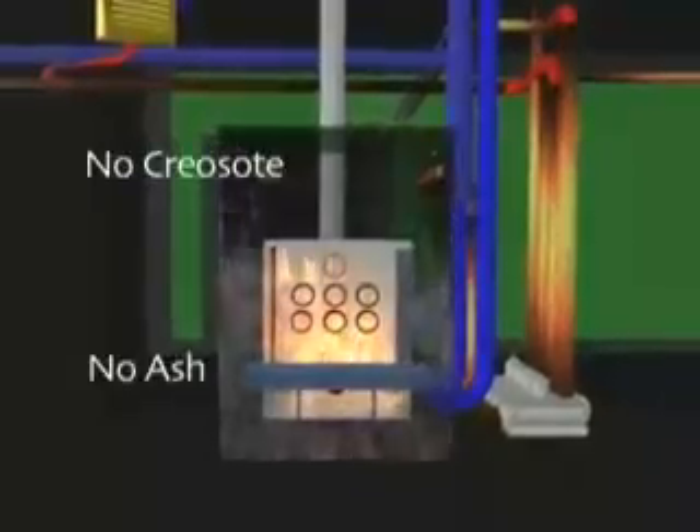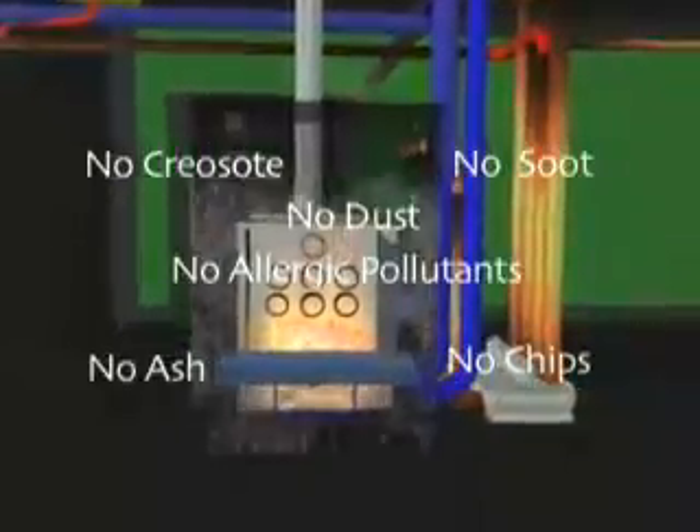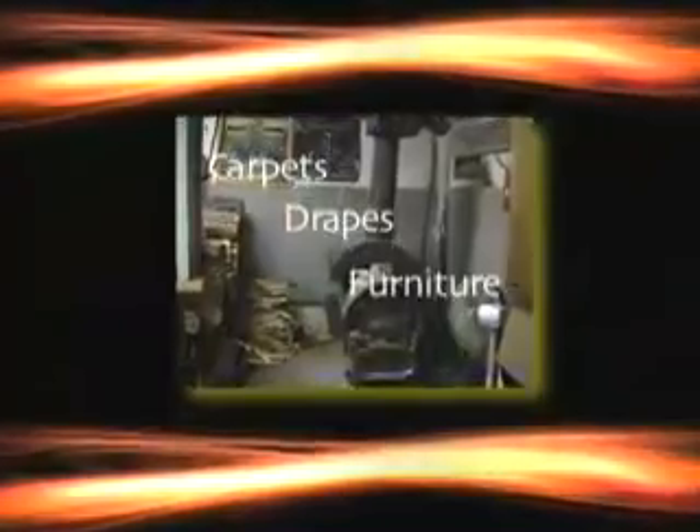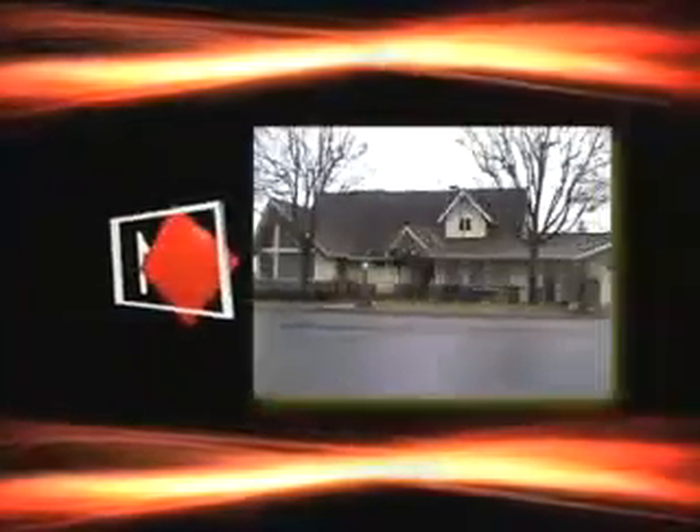A Turbo Burn is safe — no fire or smoke inside your place of business. A Turbo Burn is clean: absolutely no creosote, no ash, no soot, no chips or dust, no allergic pollutants. Remember, indoor wood stoves mean more cleaning and wear on carpets, drapes, furniture, and walls. But not so with the Turbo Burn — your facilities will stay clean.